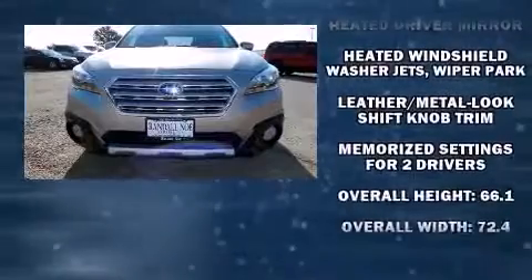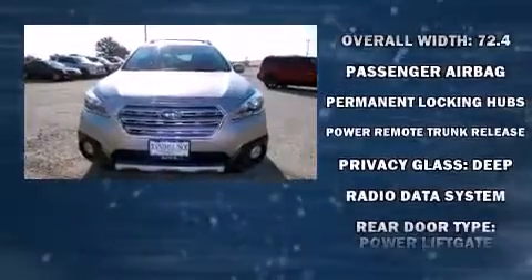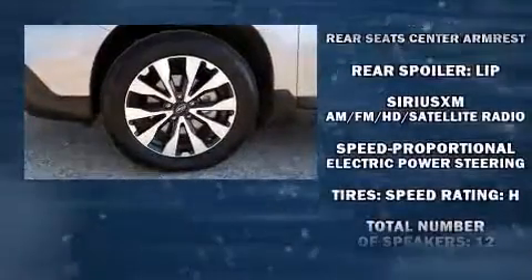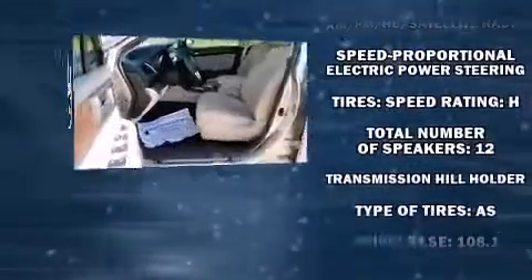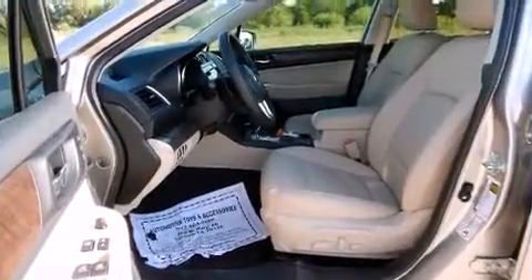Subaru ensures the safety and security of its passengers with equipment such as traction control, a security system and four-wheel disc brakes with ABS. It also arrives with a Carfax history report, providing you peace of mind with detailed information.